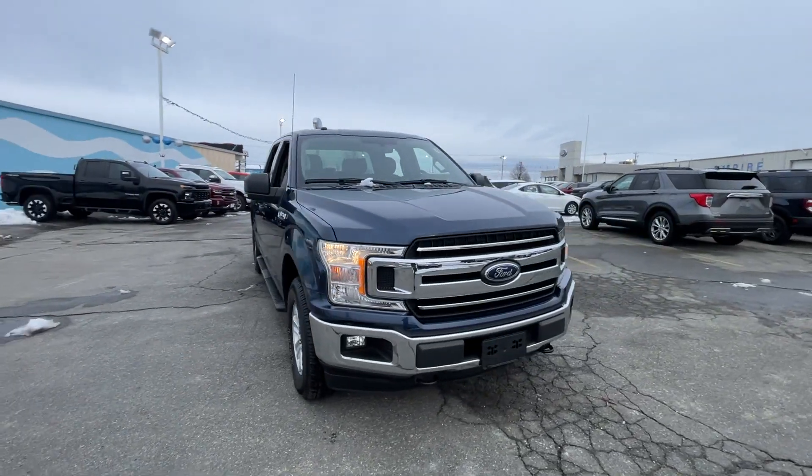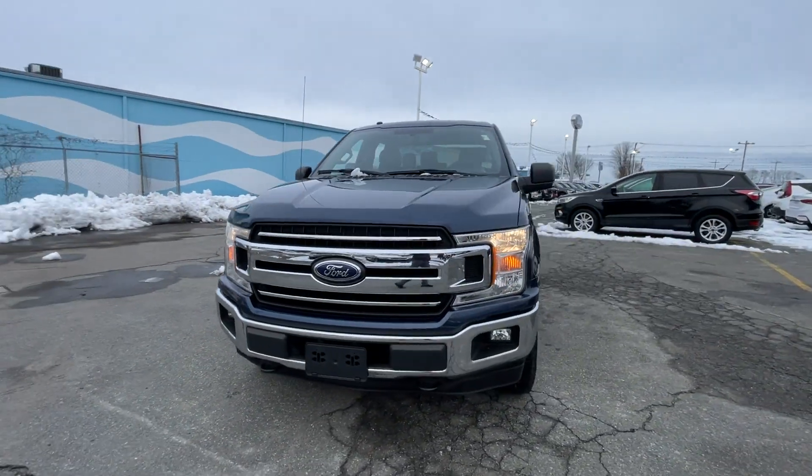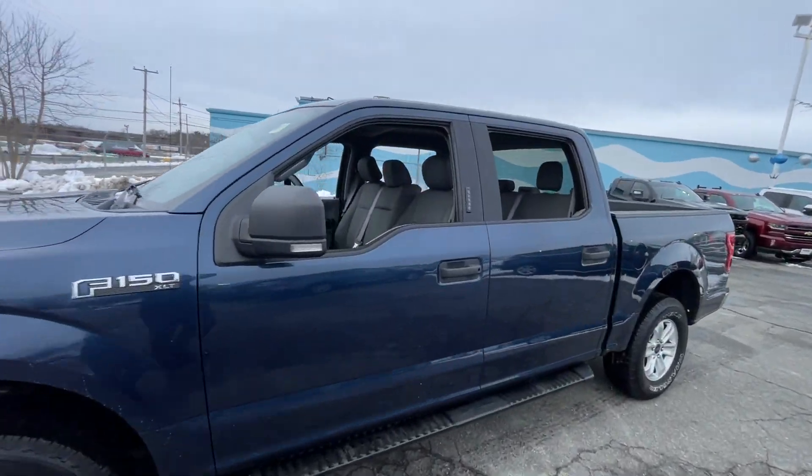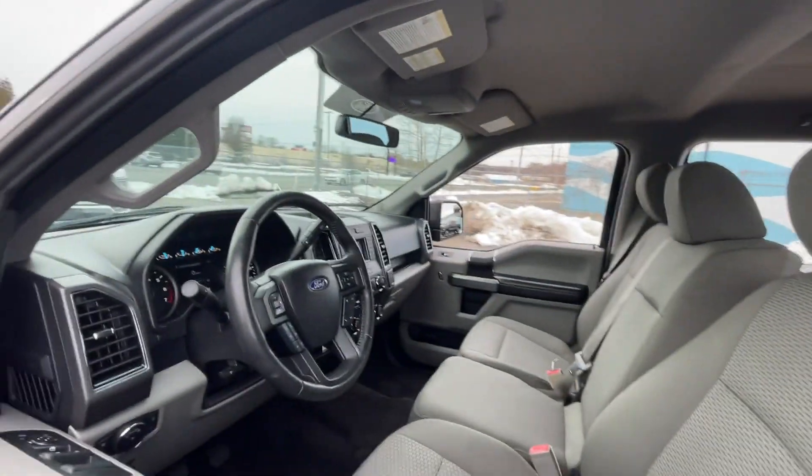2018 Ford F-150 with less than 43,000 miles on the odometer. This pickup truck offers two full rows of seating for premium comfort.